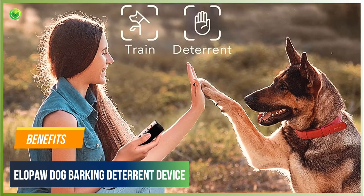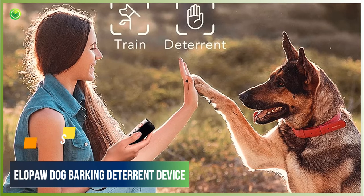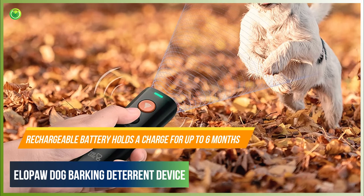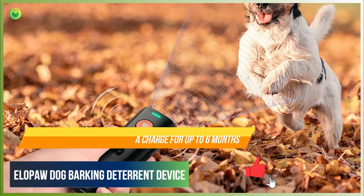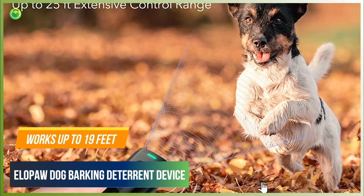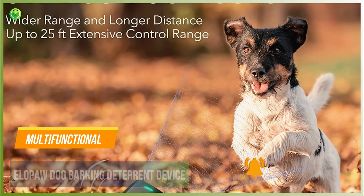Benefits of Dog Care Ultrasonic Rechargeable: Compact and convenient. Rechargeable battery holds a charge for up to 6 months in standby mode. Works up to 19 feet. Includes an LED flashlight. Multifunctional.